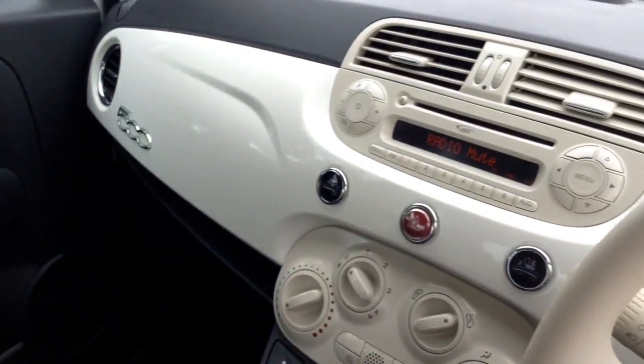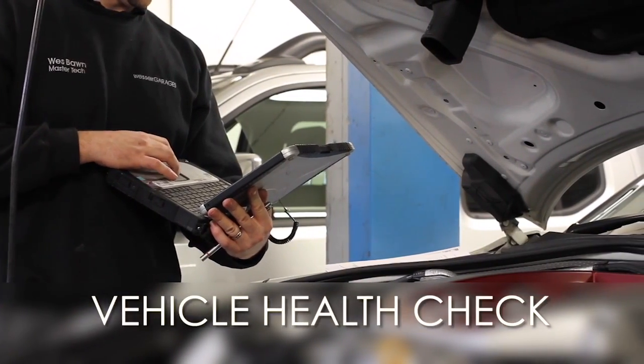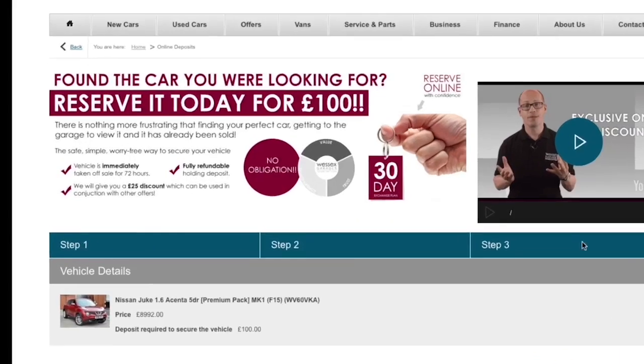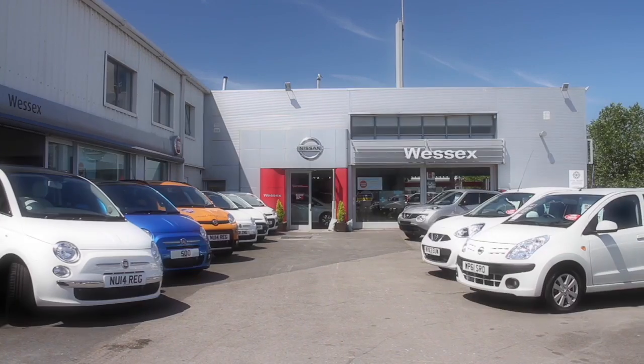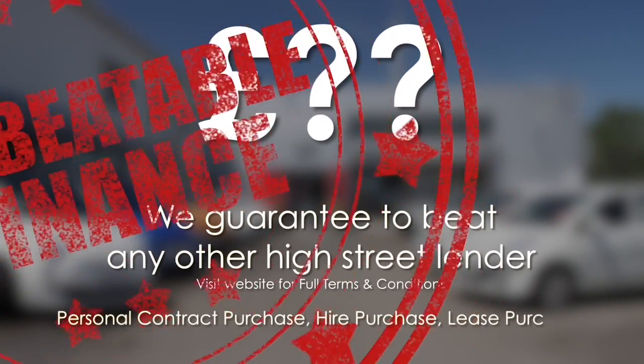We'll be glad to help you out with any enquiries that you have on this vehicle. Thank you for watching this video from Wessex Garages in Newport. Every Wessex Garages used car receives a vehicle health check from our qualified technicians. Reserve online today and you'll receive a £25 discount. If you're looking for options to fund your purchase, remember we guarantee to beat any bank or high street lender.